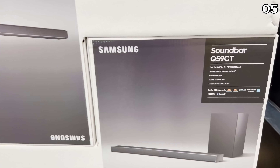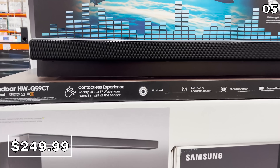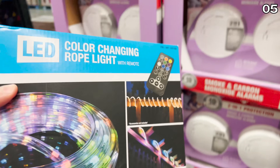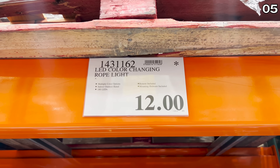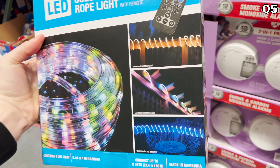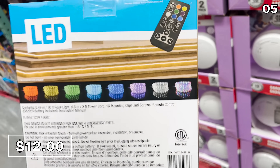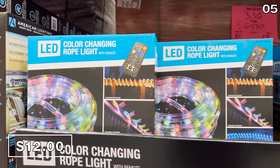Just in time for the big game in February, or March Madness later down the line, the Samsung soundbars are $250 — grab these before the price expires on February 13th. And finally, to another tech product with numbered days left at Costco: this LED color-changing rope light for $12 is something you could use to wrap around your banisters, outside your house, a balcony, or a deck. I love the $12 price.